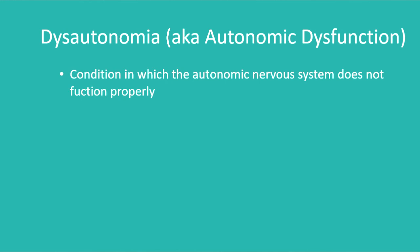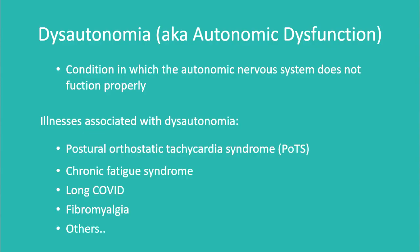Dysautonomia, also known as autonomic dysfunction, is a condition in which the autonomic nervous system does not function properly. Much is still unknown about this, but in some people it happens after trauma or something like an infection. I have a form of dysautonomia called postural orthostatic tachycardia syndrome, also known as POTS. Conditions such as POTS, chronic fatigue syndrome, long COVID, fibromyalgia, and even major depressive disorder are all associated with autonomic dysfunction. Common symptoms include dizziness, palpitations, fatigue, nausea, weakness, chest pain, and body temperature regulation issues.